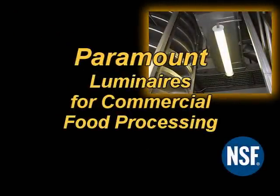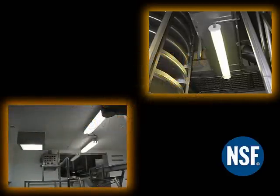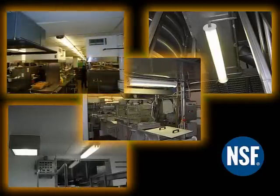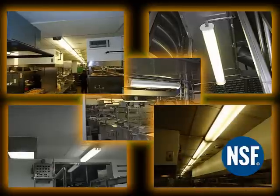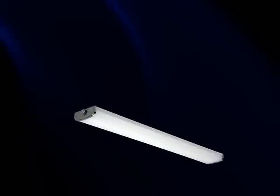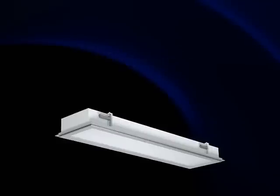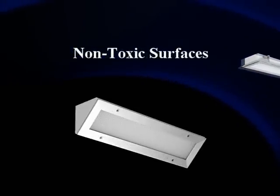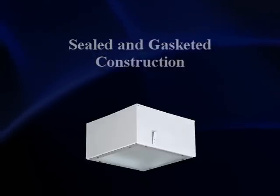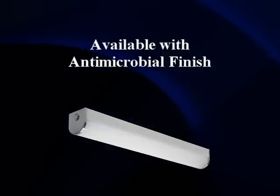Paramount luminaires meet the stringent requirements for use in commercial food processing and handling applications. These luminaires are often exposed to extreme temperatures, vapors, grease, strong cleaning solvents, and wash down. To prevent bacterial growth, Paramount luminaires are designed with minimal crevices. Surfaces are constructed of a non-toxic material, and all openings are sealed and gasketed. For added protection, Paramount luminaires can be painted with Paramount's Guardcraft Antimicrobial Finish.